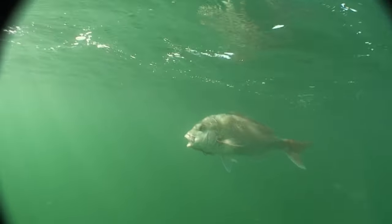Swing it on around, mate. That'll be a nice shot.